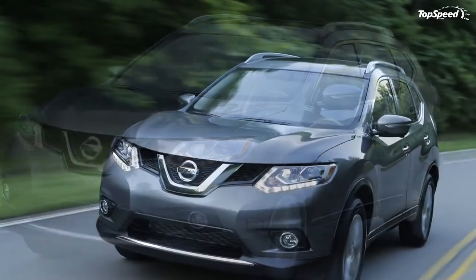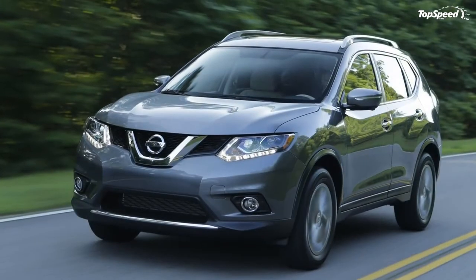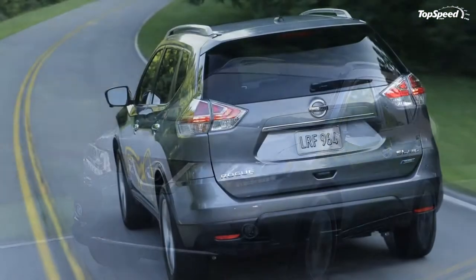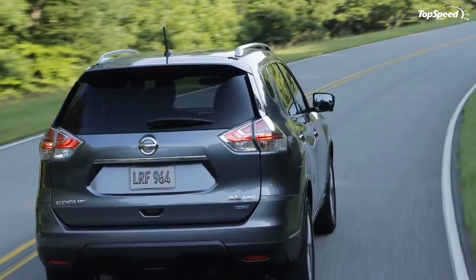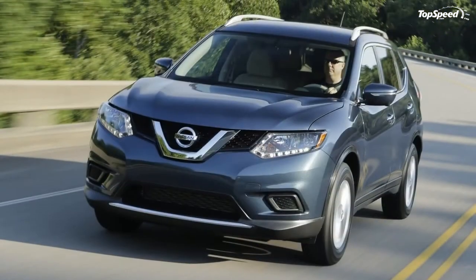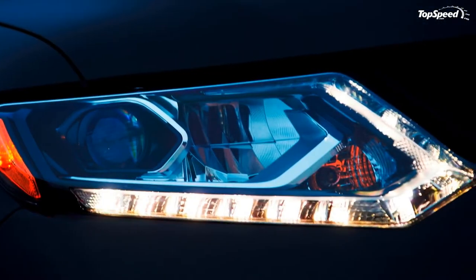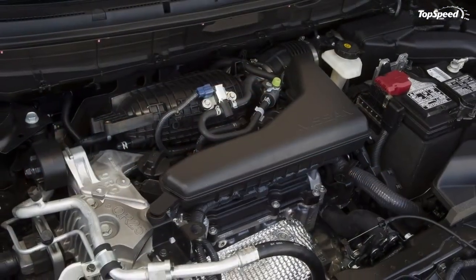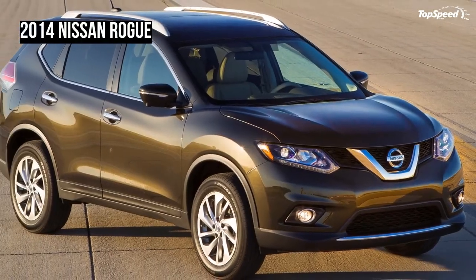The new Nissan face is dominated by the chrome V-bar grille and the latest technology for the standard LED running lights that ring the chiseled headlight shapes. These are a great touch for establishing the Rogue's nighttime signature on the roads and helping this versatile crossover look just as chic in the fast lane as anything from Germany. Premium surfacing has a smooth flow that barely seems like it's made of metal.